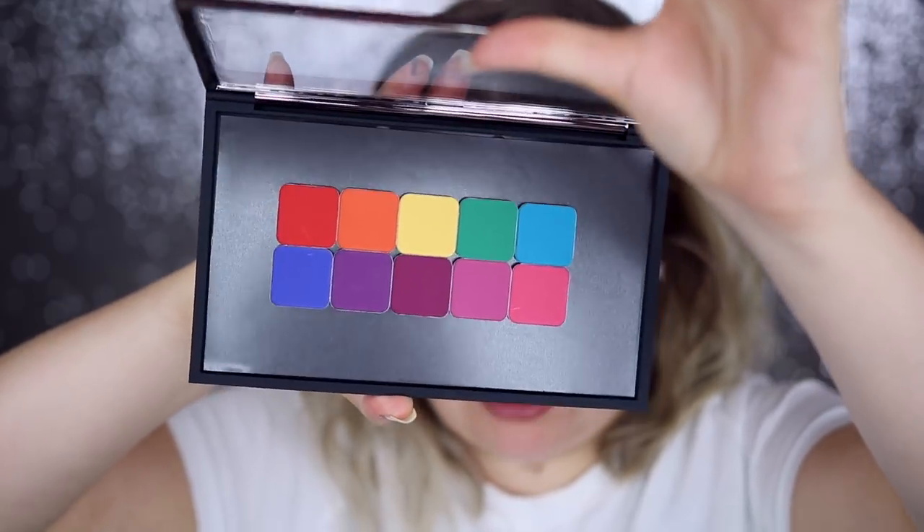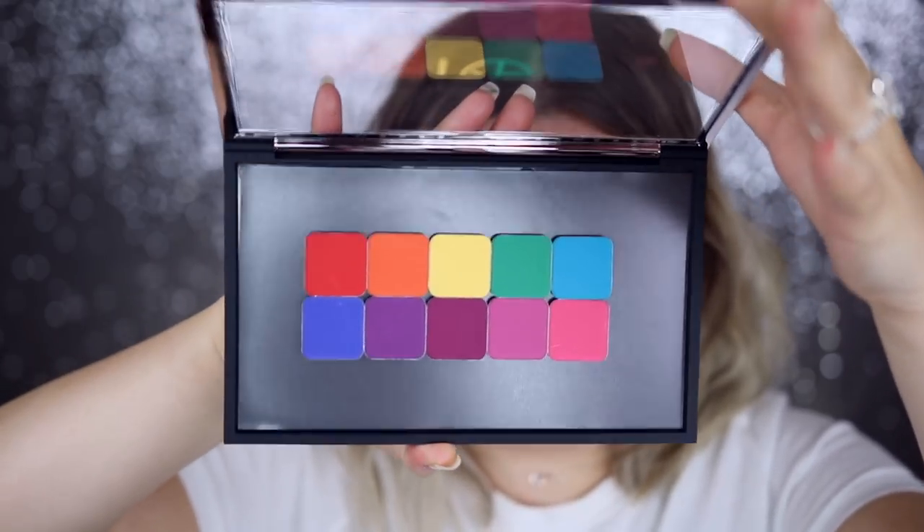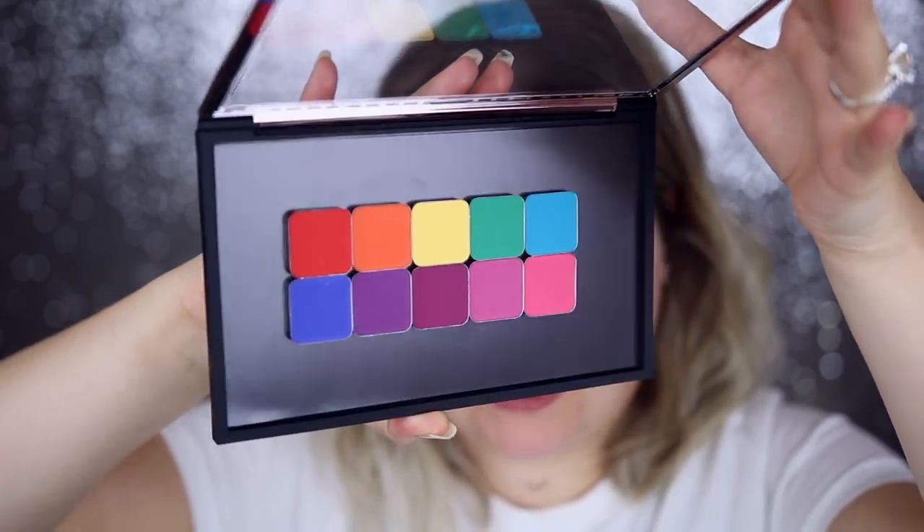I absolutely love Makeup Geek eyeshadows. These are power pigments — pressed pigments with supposedly very high color payoff. I haven't tried or swatched them yet, but I love the colors in this launch. I think it's an awesome group to start with, and I'm sure they'll extend the line if these do well. Makeup Geek recently released selected products in Target, which is really exciting — I would have thought Ulta, but Target. And I really love this magnetic palette situation going on here.